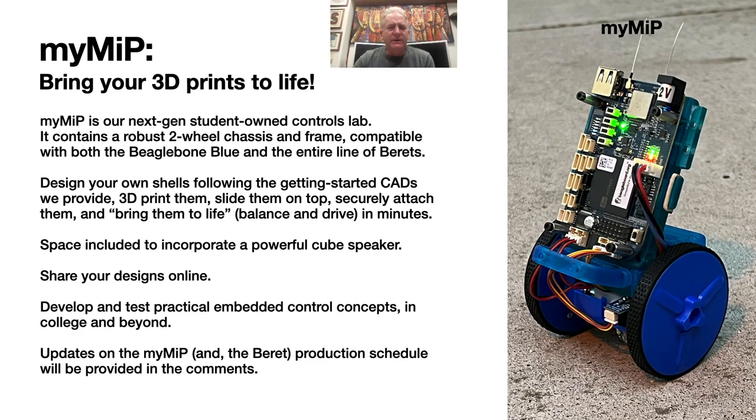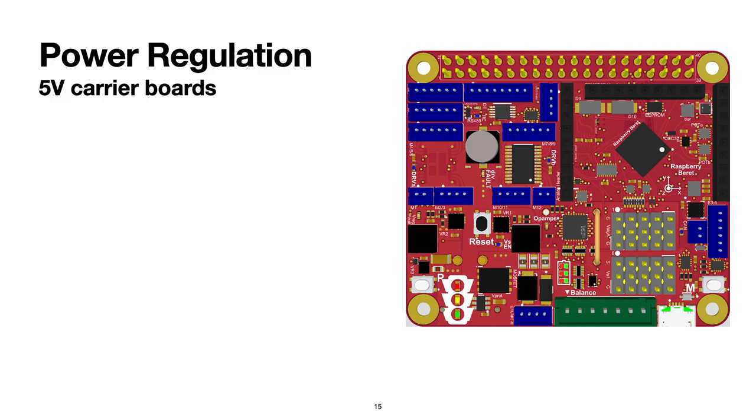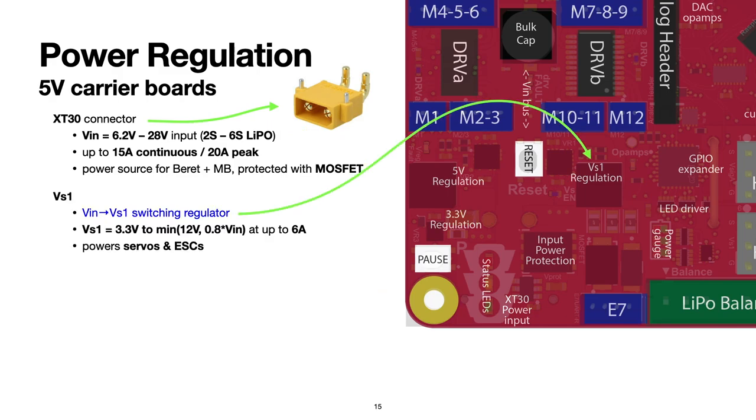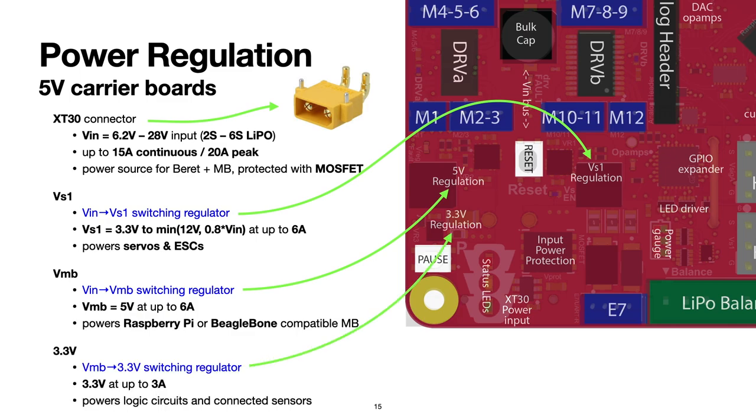I'd now like to give a somewhat deeper technical overview of some key features of Berets. For power input, a standard XT30 connector is incorporated, running at up to 15 amps continuous and 20 amps peak, and at up to 28 volts. There's a MOSFET that protects the board, which can both shut the LiPo power off and later turn it back on. There's a switching regulator to provide VS1, which is usually selectable somewhere in the range of 3.3 to 12 volts at up to 6 amps — used to drive servos and ESCs. There's a switching regulator to provide VMB, which on most Berets is 5 volts at up to 6 amps, to drive the attached motherboards and external peripherals. Finally, there is a switching regulator to provide 3.3 volts at up to 3 amps to drive the ICs on the Berets and the rest of the external peripherals.